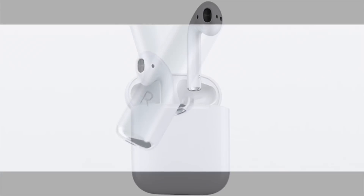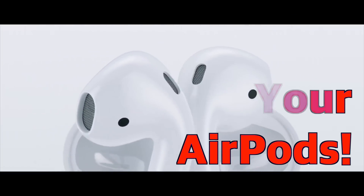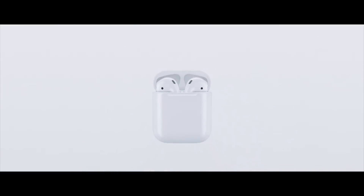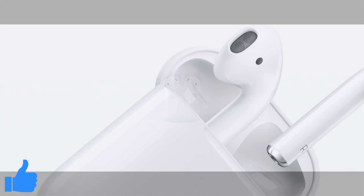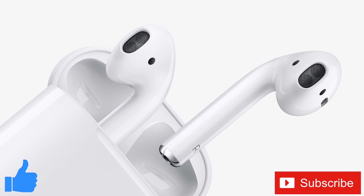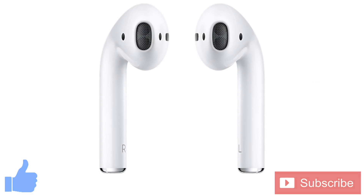Well everybody, that was the how-to find your AirPods video. Are there any other innovative ways to find your AirPods that I missed? If so, let us know in the comments below. If you enjoyed this video or found it helpful, why not give it a thumbs up, and while you're down there don't forget to subscribe to the channel for more tech videos including tech how-to's every week. As always, thanks for watching and we'll see you in the next one.